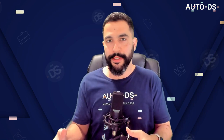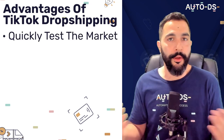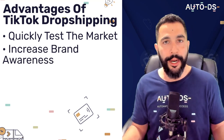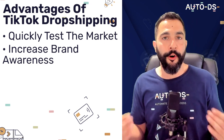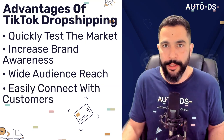When we combine TikTok with dropshipping we get a very low-risk and high-reward business model. One of the advantages is that we can quickly test the market and see what products are actually interesting for people. It's easy to increase brand awareness because when a video goes viral your brand is known to lots of people, widening our audience reach. Customers can even send us messages on TikTok and we can answer them right away.